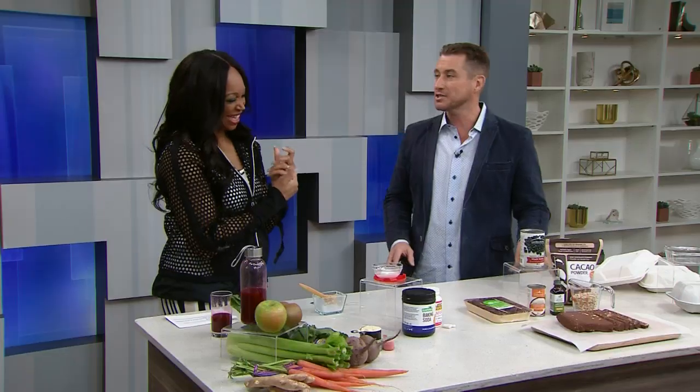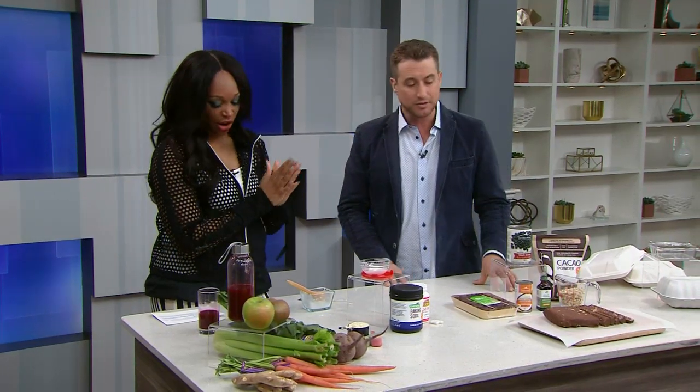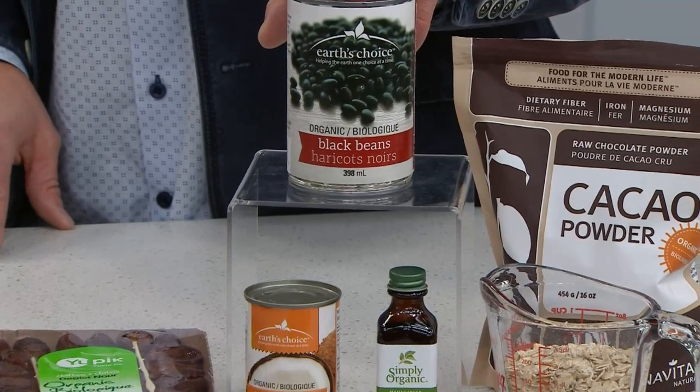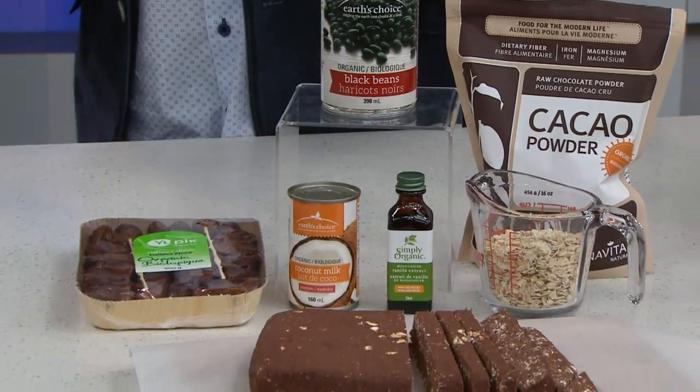Protein powders can cost us a lot of money. I'm a huge fan of just eating a piece of protein if you can, or a can of tuna — that's far better. But here's a healthy and very inexpensive way to do it. This took me 10 minutes in the kitchen. It's a black bean bar — non-baked. 10 minutes in a food processor.